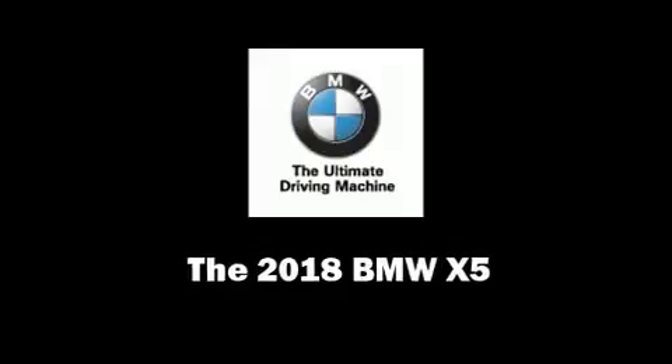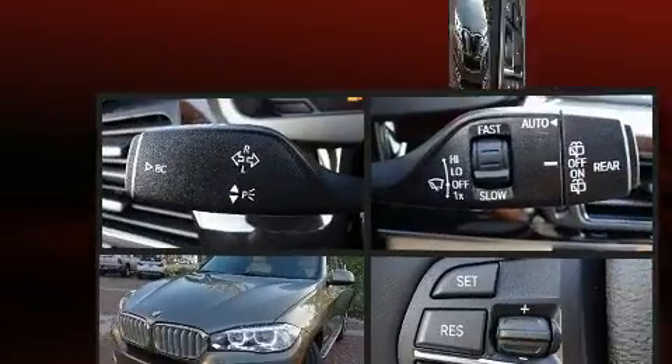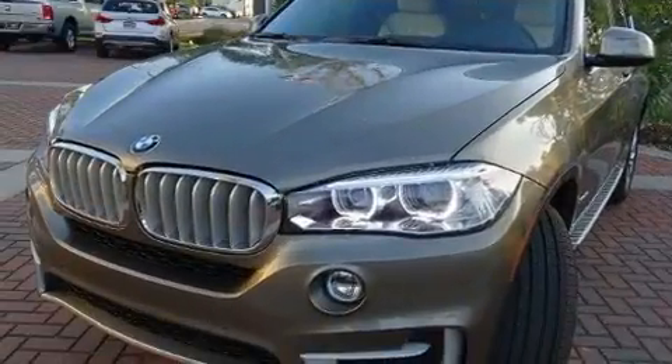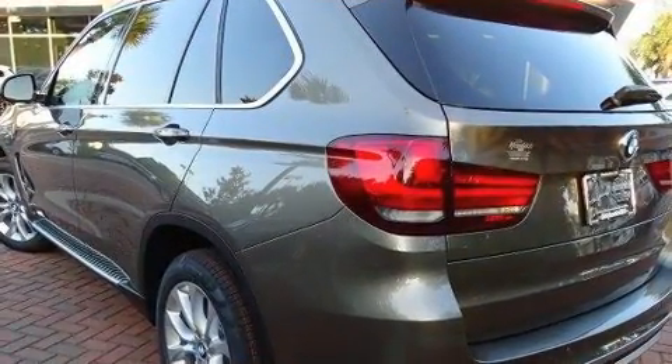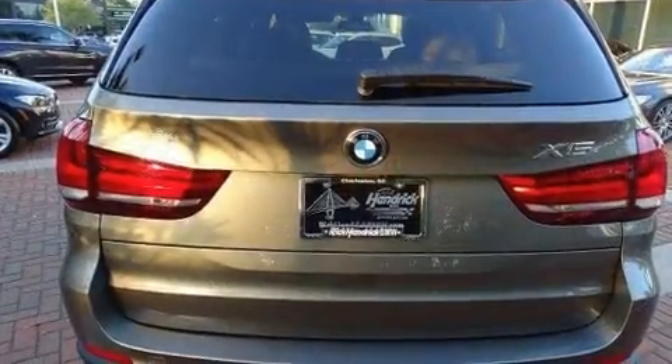Load your family into the 2018 BMW X5. Smooth gear shifts are achieved thanks to the 3.0L 6-cylinder engine, and for added security, Dynamic Stability Control supplements the drivetrain. All-wheel drive provides for safe passage regardless of road or weather conditions.